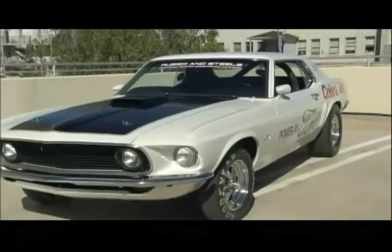Welcome to the Russo and Steel Auction here in beautiful Monterey, California. I'm Mary Rachel Dick. It's car mania here in Monterey. In this hour, we'll take a look at the best in vintage Fords.